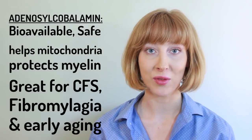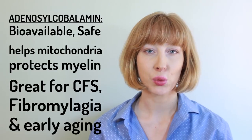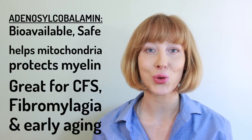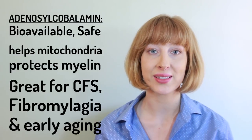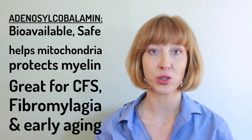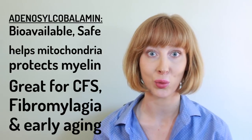Adenosylcobalamin is the form of vitamin B12 that's stored in the mitochondria. So if you have chronic fatigue syndrome, fibromyalgia, or early aging, this is the form that you want to take in combination with methylcobalamin or hydroxocobalamin.